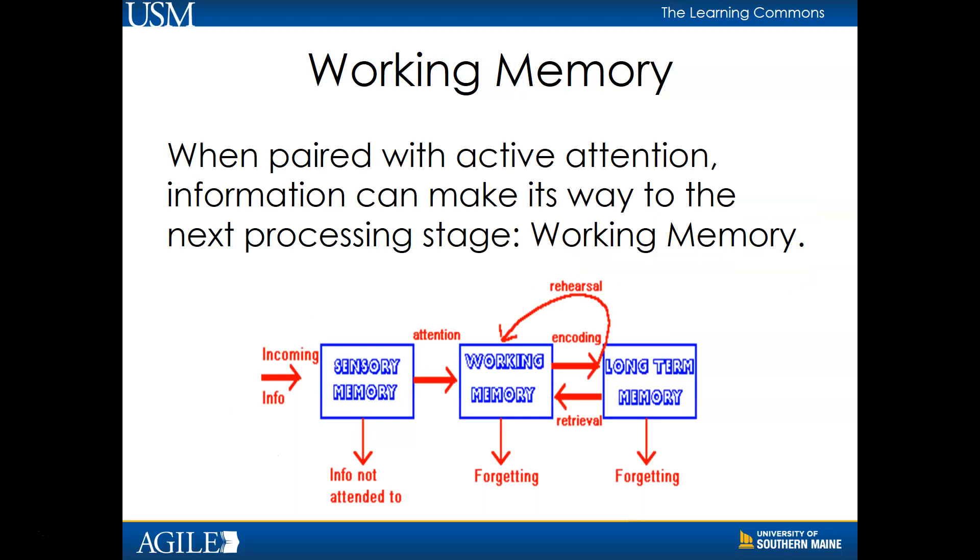When paired with active attention, information can make its way to the next processing stage: working memory. This is what enables us to remember and manipulate chunks of information for short periods of time, unless we practice or work with the information. If learners make a conscious effort to rehearse whatever information they've obtained, they're more likely to be able to remember, recall, and apply that information later on.